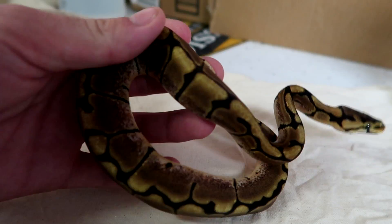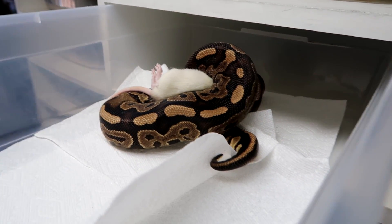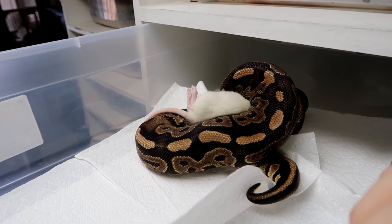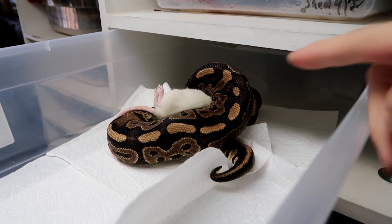Just wanted to show that off because this is really cool. So here's the girl that just laid the batch of eggs taking her first meal just a couple days after she laid. This is why we use the dish soap so that she can just get right back onto food. There you go — small rat down.